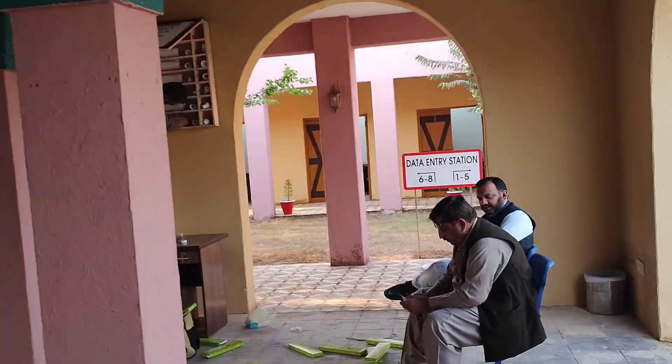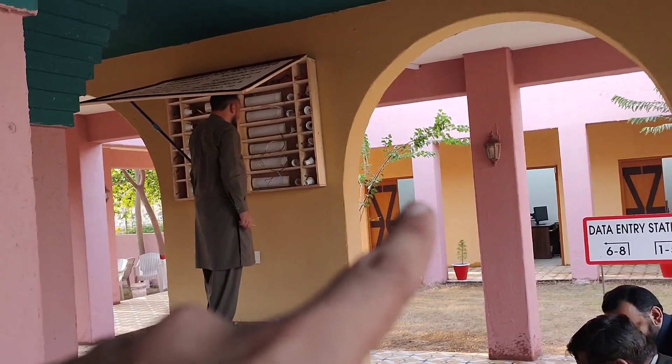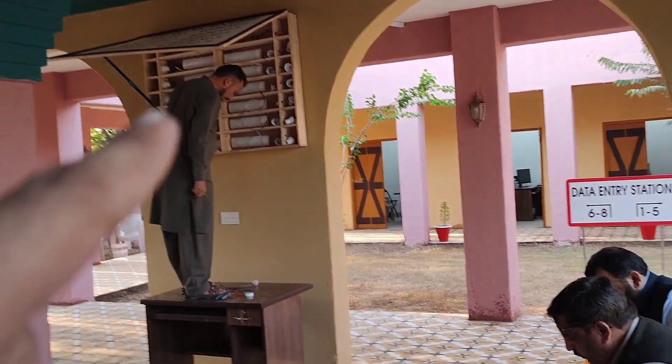Moreover, if there is an issue, there is also a board of lights. So if the counter is on, the light will be on.